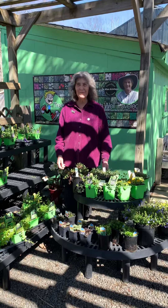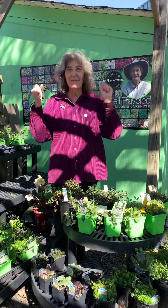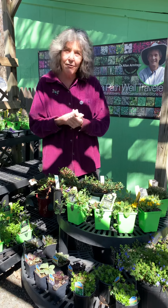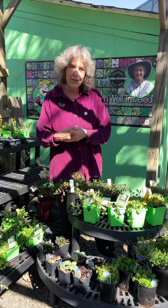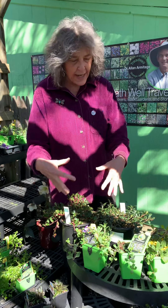Hi everybody, it's Nancy from NatureWorks. It is the first Saturday morning that NatureWorks is open for the season and what a beautiful day. I wanted to talk to you today about some of the ground covers that just came in. I've been helping customers who took my class at Master Gardeners last weekend about gardening with layers of plants and reducing your mulch and planting more ground covers.